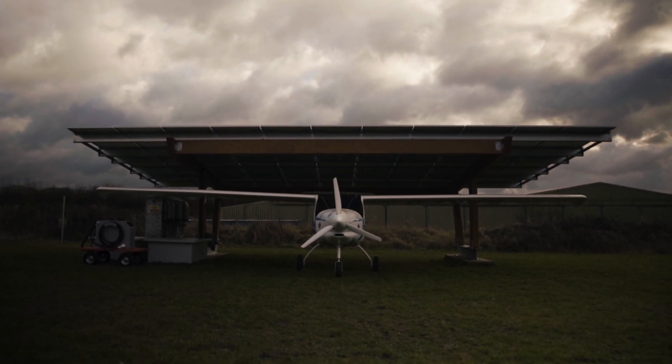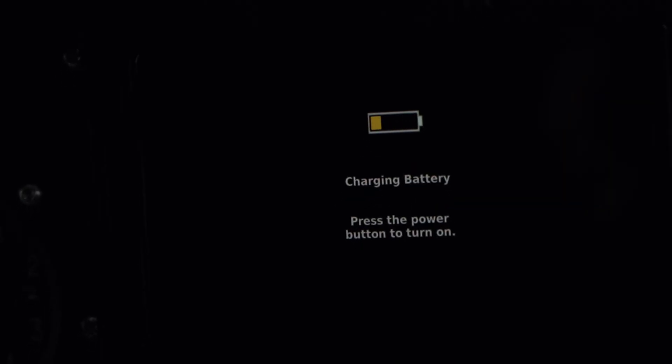What we've demonstrated here today is that we can effectively charge existing electric aircraft at remote airfield sites like this using existing technologies.